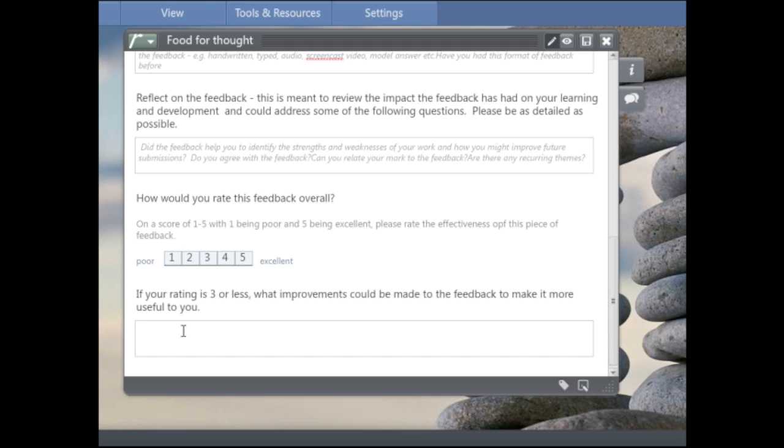An example of a poor feedback rating might be where a student has been given just a mark for a multiple choice exam without the answers returned — so whilst they know the mark, they can't identify where they went wrong or what areas they need to improve.